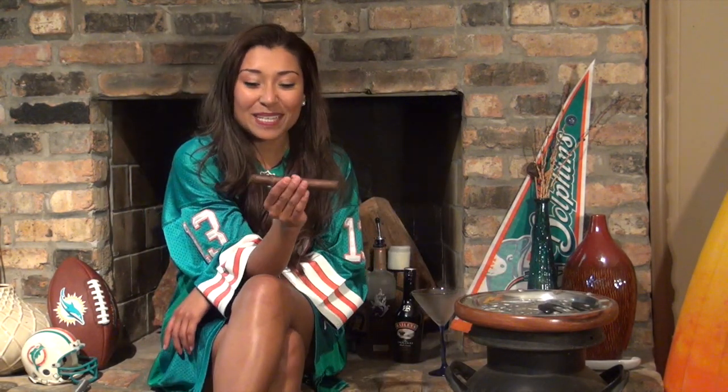Hello everyone, welcome to Cigar Sunday with Roser Rocks. Today I have a surprise pairing. My friend Chuck Bonafé, also known as Uncle Chuck, sent me this CAO Amazon Basin.